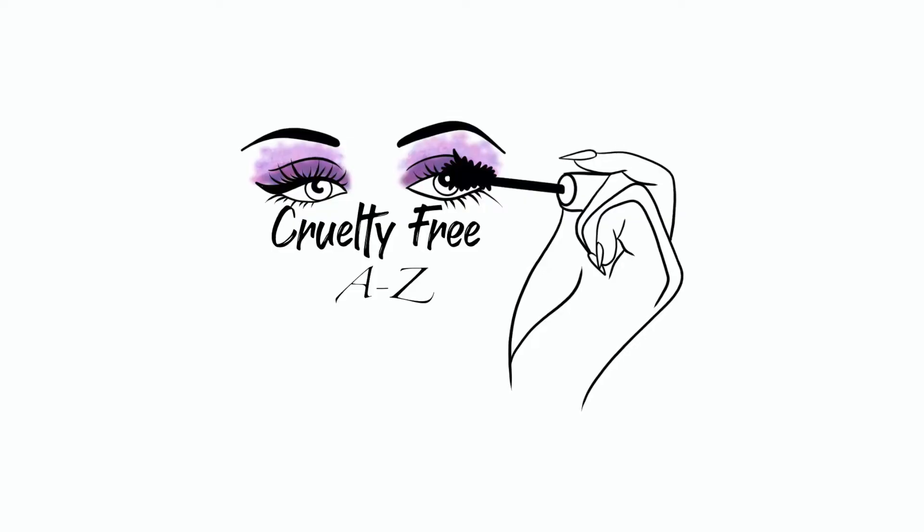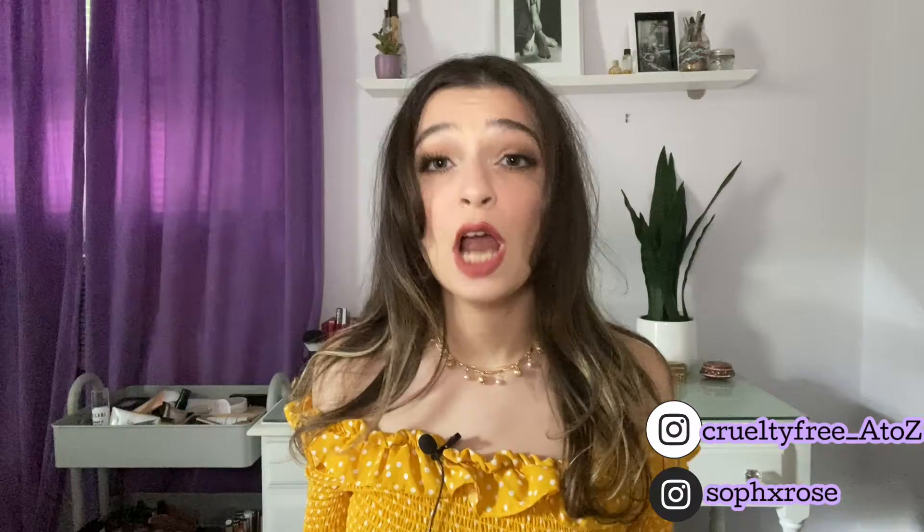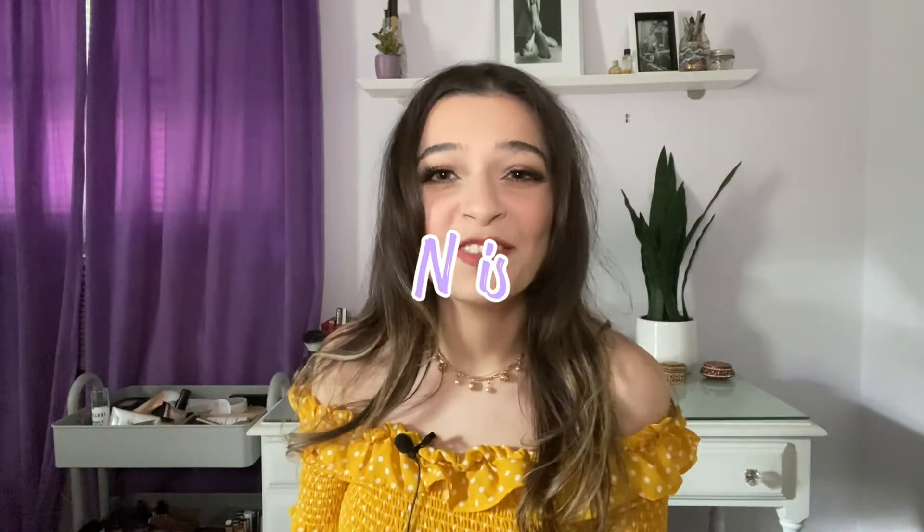Oh hello everyone! Welcome back to Cruelty Free A to Z, a judgment-free zone where we learn all about what it means to be cruelty free. So today the letter is N and N is for NYX and Nabla. NYX is a tried-and-true brand from the drugstore, really up with their game within the past five years. Nabla is a new up-and-coming brand, so we've got a good mix of a cult fave, tried-and-true, and a new brand.